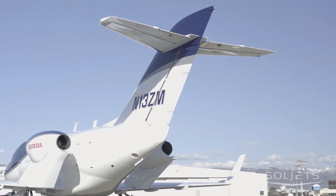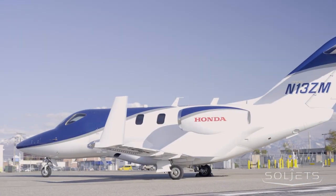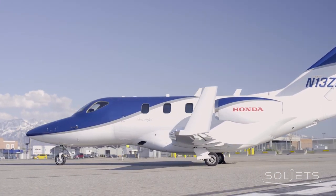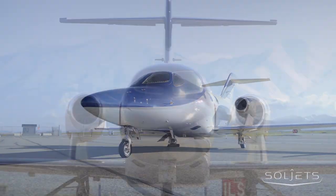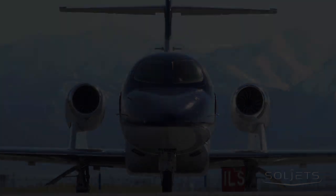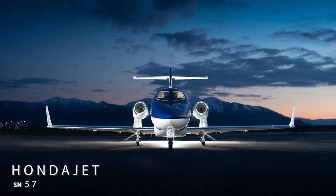The HondaJet is one of the world's most advanced light jets. The unique design of the over-the-wing engine mount system allows for a 30% larger cabin and baggage volume over similarly sized jets. The design also reduces cabin noise and helps achieve a lower wave drag at a high Mach number, resulting in improved speed and efficiencies.